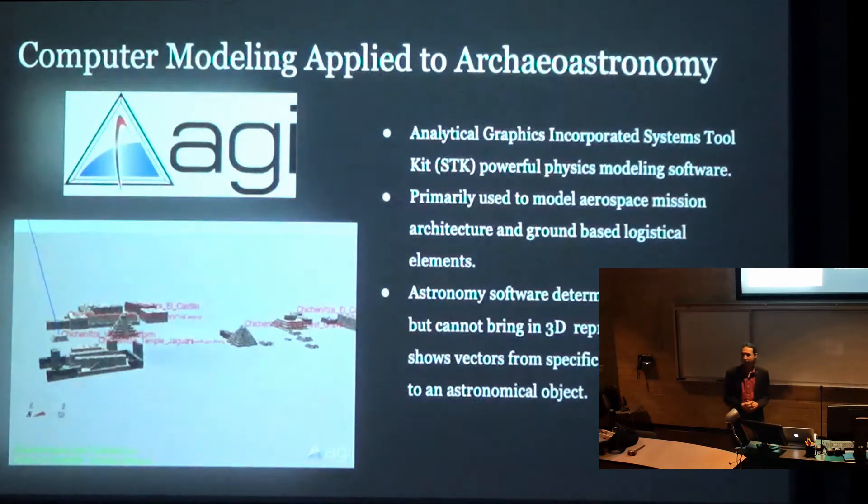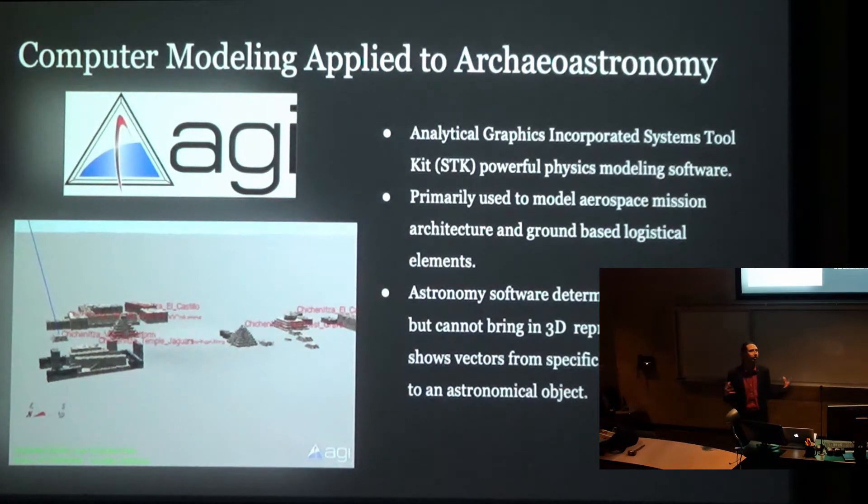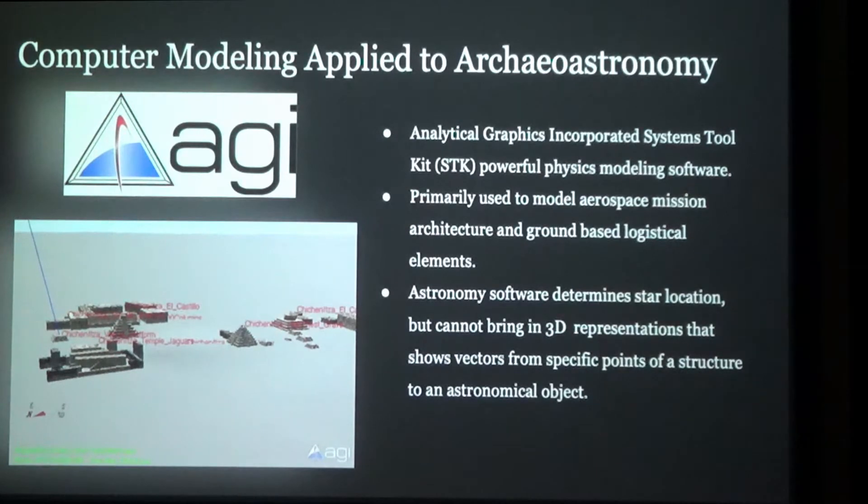For whether you're familiar with STK or not, it's basically a powerful physics modeling software used by companies such as SpaceX to model mission architecture. Basically, you see what your satellite's going to do when you put it in space, and it has a very striking visual component to it. While I was learning to use this program, I recognized how neat it would be to apply it to archaeoastronomy, so I mentioned it to my professor.